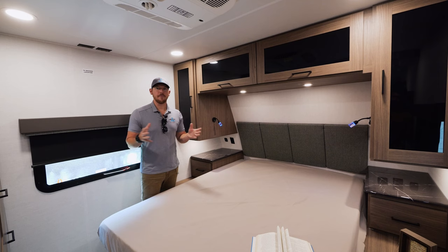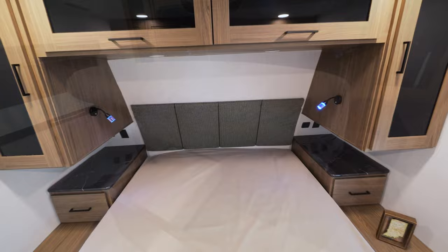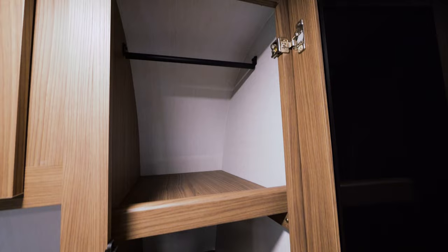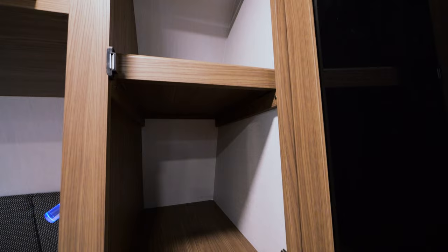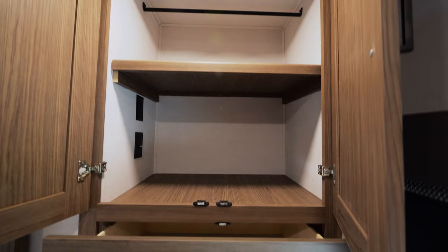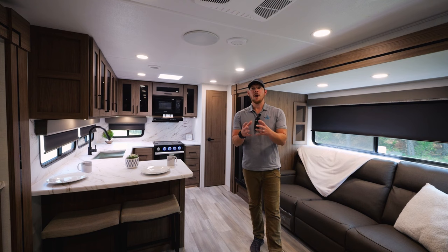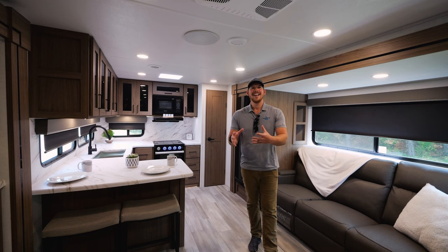Up front here in the bedroom area of the 294RK includes a true 60 by 80 queen bed. Below that is extra storage, and on each side of the bed you have the option of either a shelf or hanging clothes storage. Cabinets right above there as well, a reading light, and directly to my right is another closet with either hanging storage or a removable shelf. Flush floor slides, no carpet throughout. Both air conditioners will run off of 30 amp. Everything mentioned is a carryover from the standard features across the rest of our Alliance RV product line, including the Delta travel trailer.